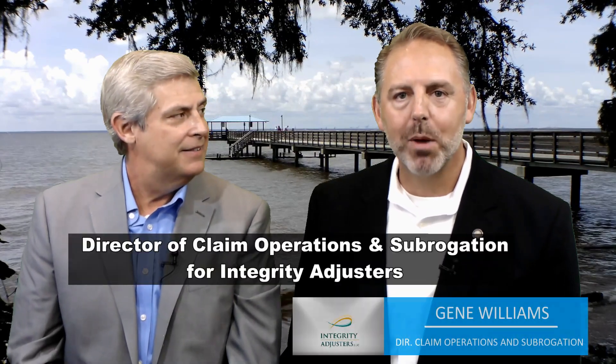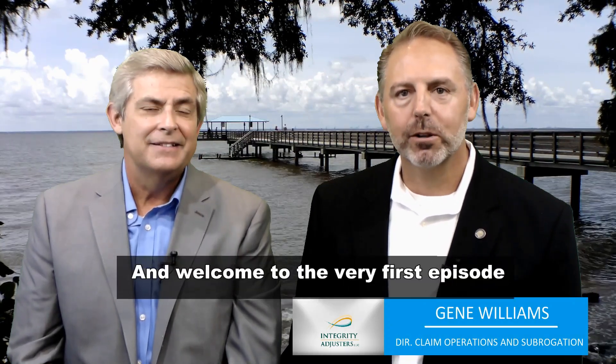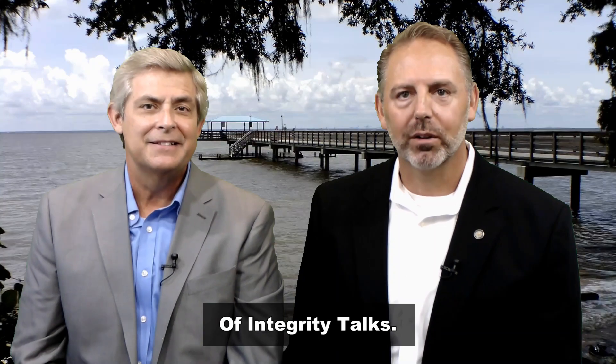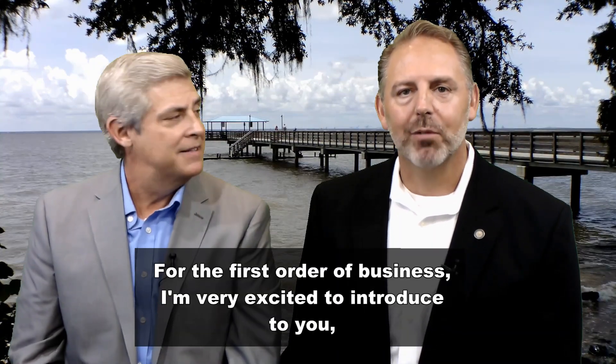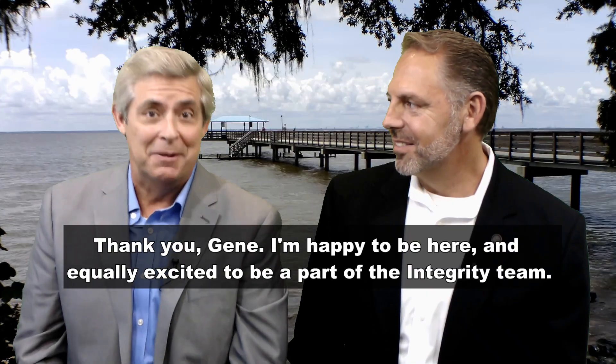Hello, I'm Gene Williams, Director of Claim Operations and Subrogation for Integrity Adjusters, and welcome to the very first episode of Integrity Talks. For the first order of business, I'm very excited to introduce to you Alan Lyle, Claims Operations Manager. Well, thank you, Gene. I'm happy to be here, and I'm equally excited to be a part of the Integrity team.